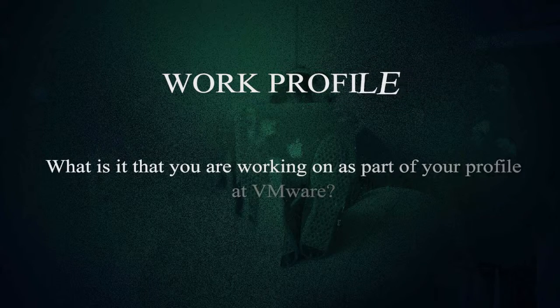What is it that you are working on as part of your profile at VMware? My team is EvoRack. What EvoRack is — it provides the on-premise deployment of data centers, from buying servers to deploying and managing it. We make it from four days down to two days in general, and by using our product, they can deploy the complete data center in two hours or four hours. So this is our main product.